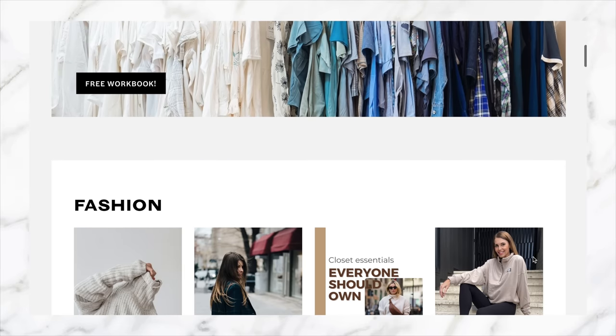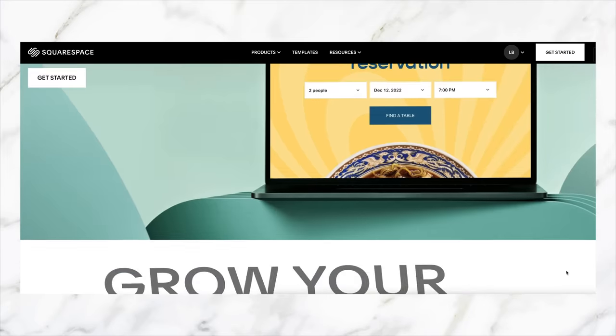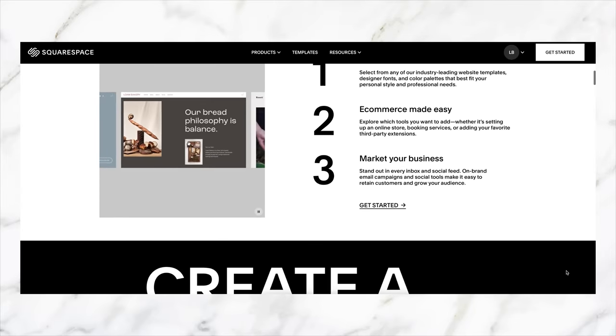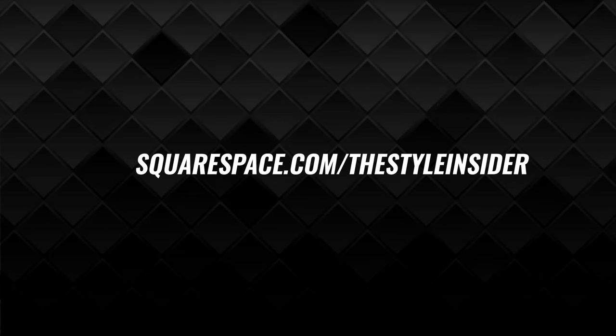Squarespace is, in my opinion, the easiest way to build any sort of online presence. If in 2023 you have plans to sell something or would like to get online, I would hand on heart recommend Squarespace as the easiest way to do it. You don't need any technical expertise — it is very easy to create a beautiful, professional-looking website. Head to squarespace.com and take advantage of their free trial, then use my unique URL, squarespace.com/thestyleinsider, and my code 'the style insider' to save 10% off your first website or domain.